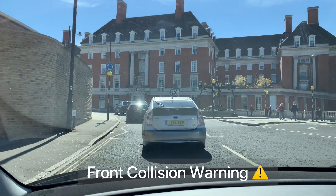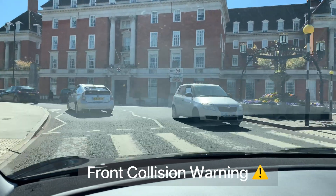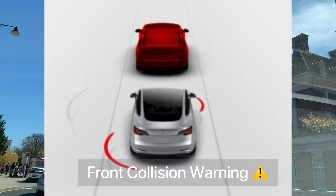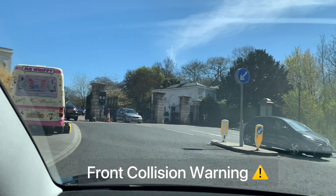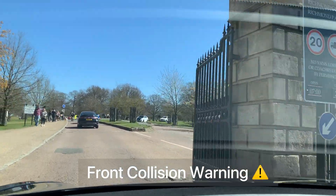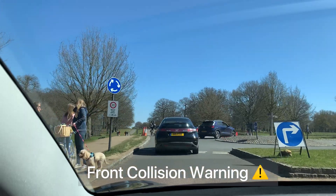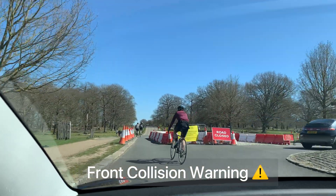The second one is called front collision warning. This one warns of an impending collision with a slower-moving vehicle or stationary car in front of you, and you can configure whether you want it or not in the preferences on the screen. This also happened to us several times when we arrived too fast in front of a stopping car, and the alarm is quite worrying. So we learned our lesson fast. Did you have this front collision warning alarm happen to you? Let me know in the comments below.